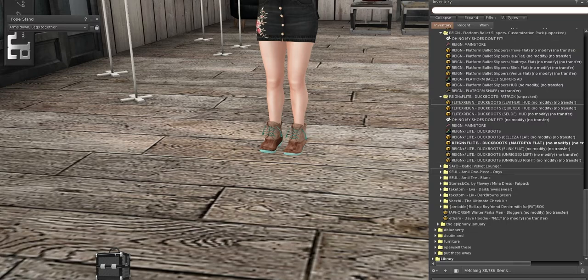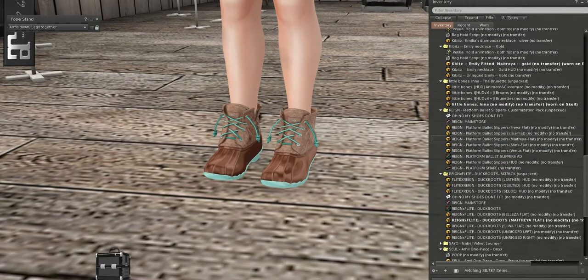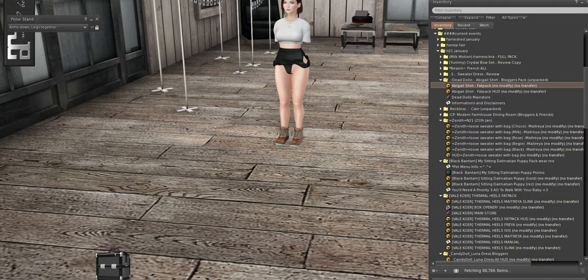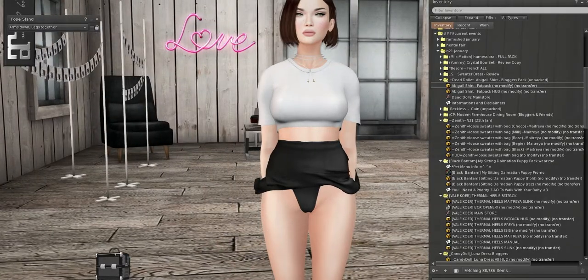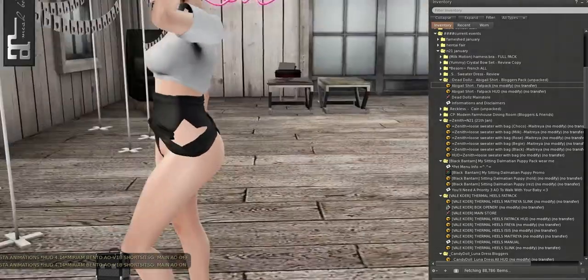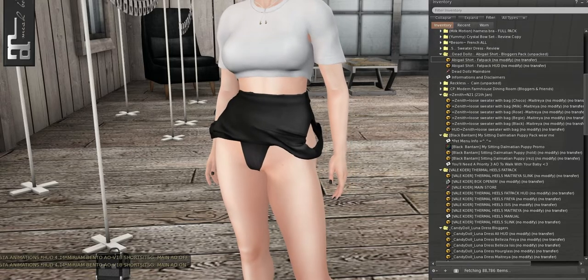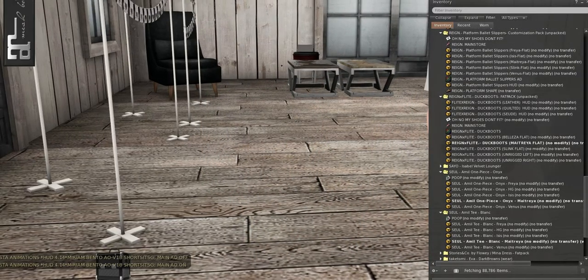We have Sewell and this is so adorable. The advertisement had blue so I did go back to try and get the blue but couldn't find it. I'm going to probably go back in a few days to see if they changed it, because that's what I really wanted. Look how cute this is though — it's like a cute one-piece bathing suit rolled down. The advertisement didn't really do it justice; this is so much cuter in world. I love this; I'm going to have to get more colors — I definitely want the blue and might also get the red. It comes in Freya, Hourglass, Isis, Maitreya, and Venus.